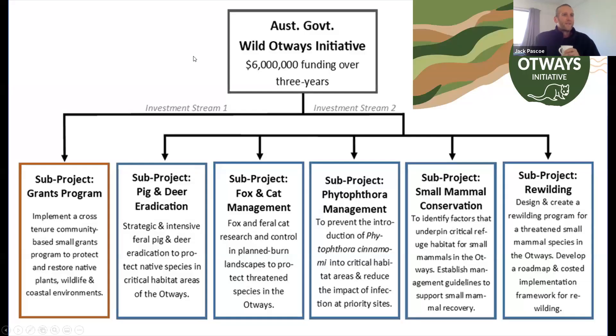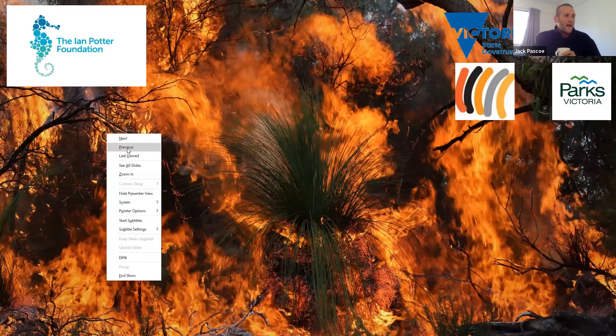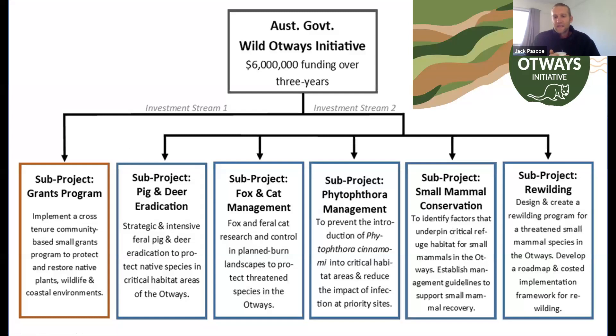Around that time, the Australian Government's Wild Otways initiative was announced and we thought this was a wonderful opportunity to both learn more about how fire and predation interact and also to apply some management regimes in an experimental way that might help us through this issue. We applied for and successfully won the tender for the fox and cat management part of the Wild Otways initiative, and we designed a series of experiments to test how different land management techniques could reduce the impact of predation on these threatened species.